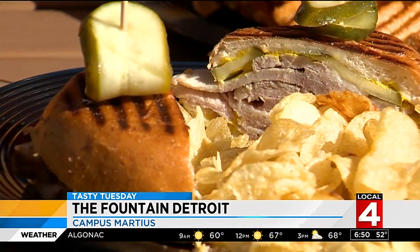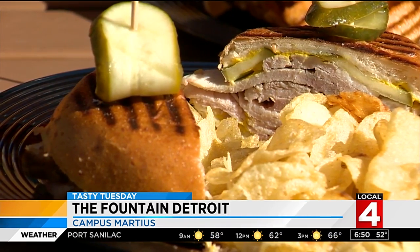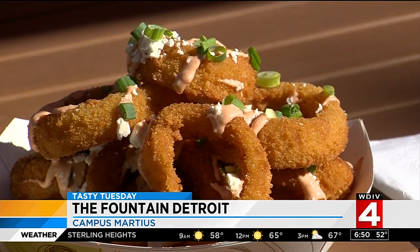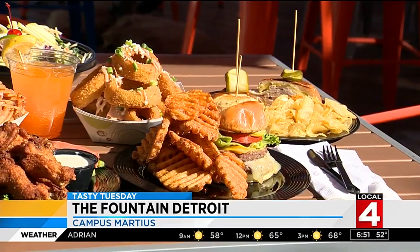Throw in a side of reuben fries made with corned beef, sauerkraut, and the Fountain's secret sauce — a take on a classic Russian dressing. Or try the loaded onion rings to top off the meal. If you're looking for something other than a burger, the Fountain offers chicken wings covered in smoked onion buffalo sauce with a side of honey blue cheese dressing.